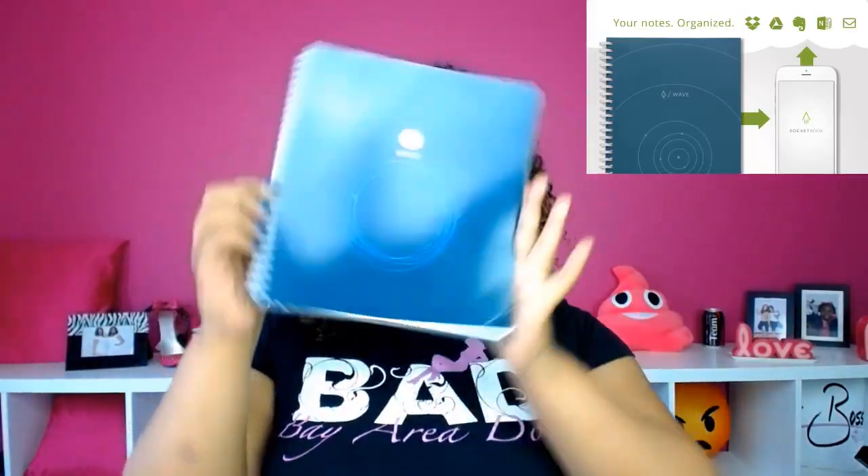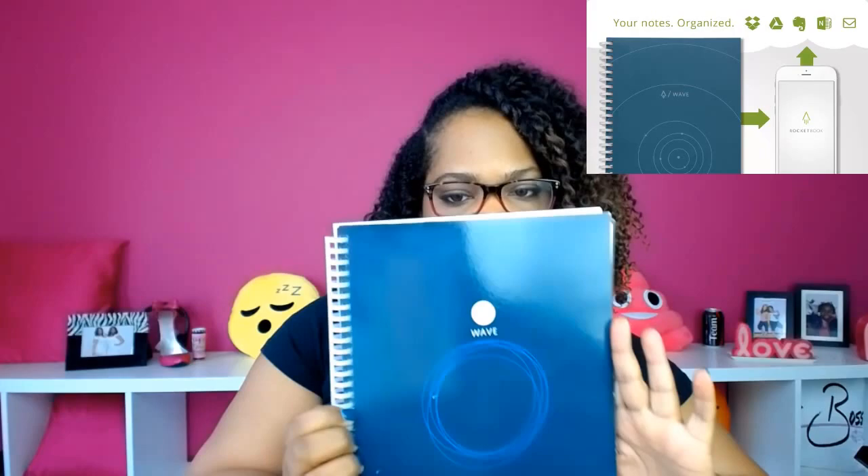A lot of the electronic notepads you can get are like $200, but I found one that was only $27 — maybe $29, but it's in the $20s. So I'm going to introduce you to the Rocketbook Wave. I absolutely love this thing.